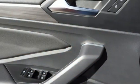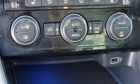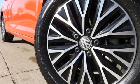Dual-zone climate control, automatic transmission, power sliding and tilting sunroof, gas pressurized shocks, and intercooled turbo inline four-cylinder engine.